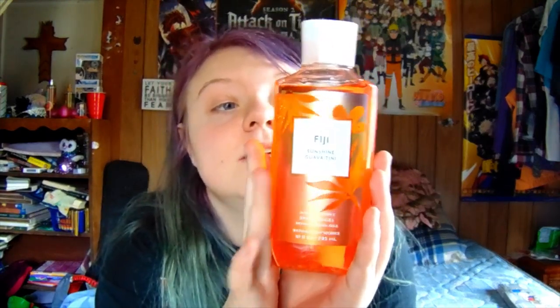Next place we went to in Boone Mall was, of course, you can't ever go to a mall and not stop at Bath and Body Works. I forgot they had a new summer collection. So I got a Fiji Sunshine Guava Teeny Scented Shower Gel. Oh, it's heaven. The fragrance notes are Sunkissed Guava, Fresh Orange, and Seaside Jasmine. What I smell mostly is the orange, because I love citrusy scented things. I'm a citrus person. I freaking love it. It smells amazing.